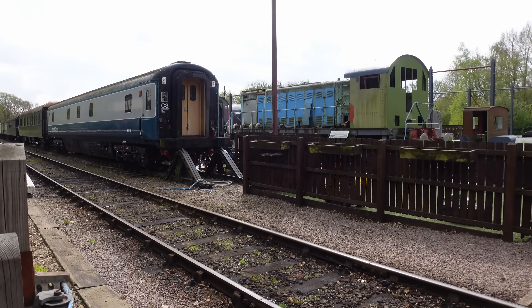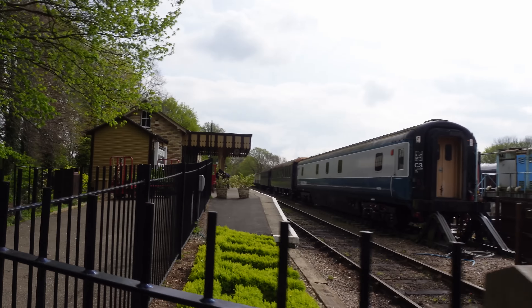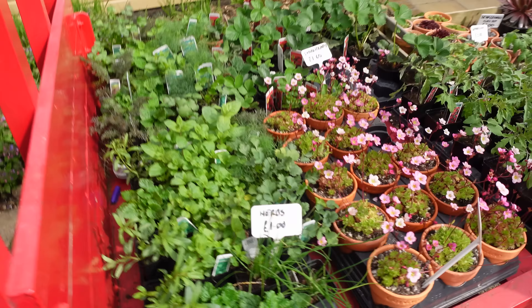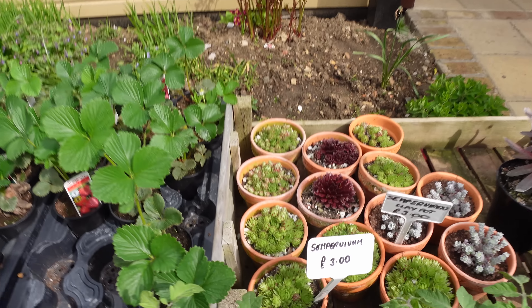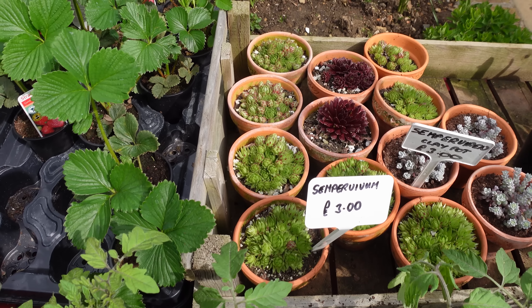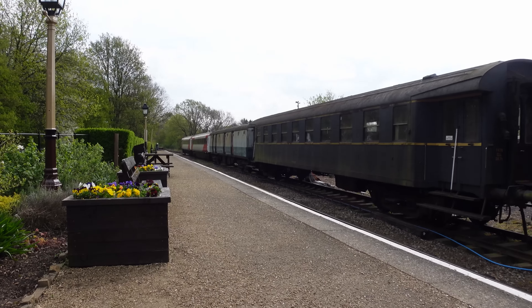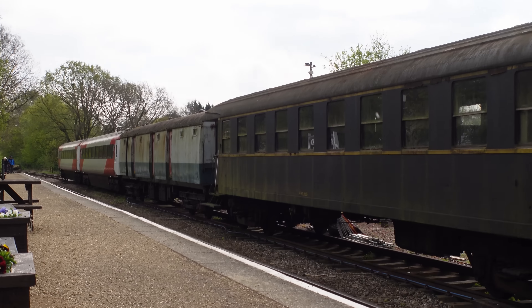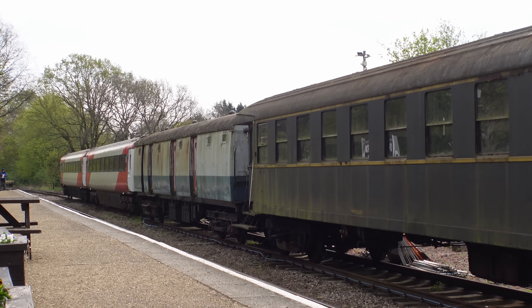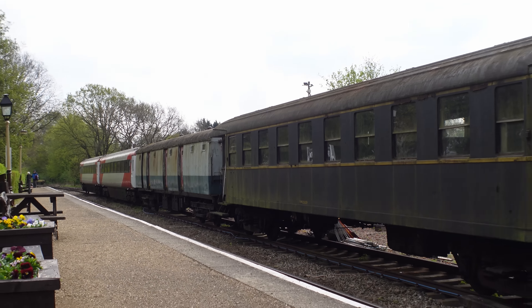They've got like a little play area over there now. That's good. That's the only plant I could ever grow - the cactus. Interesting looking carriages. I notice further down they look like old Intercity, the one with the green at the bottom, because there's an Intercity sleeper back up there.